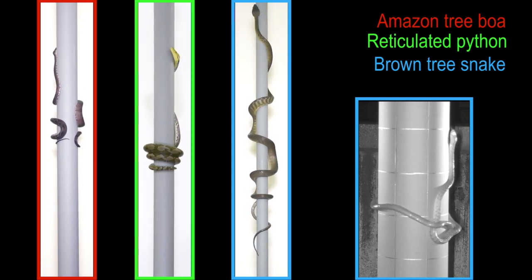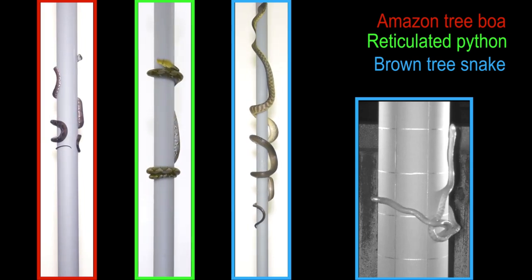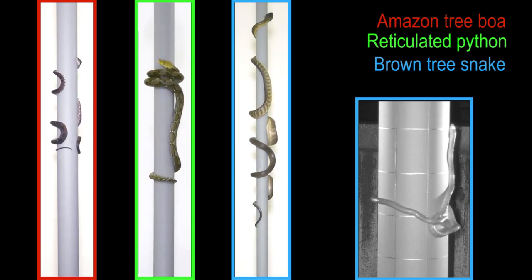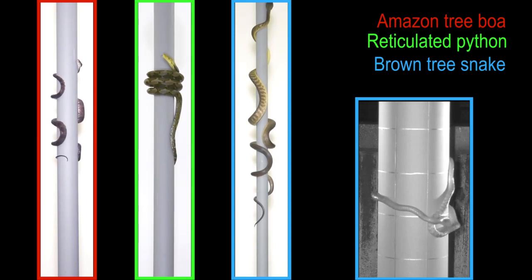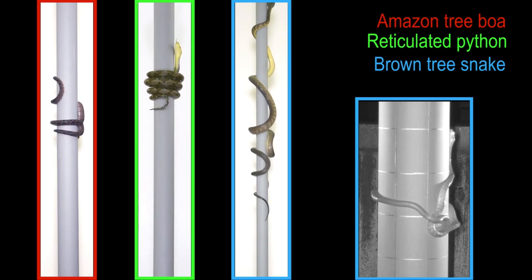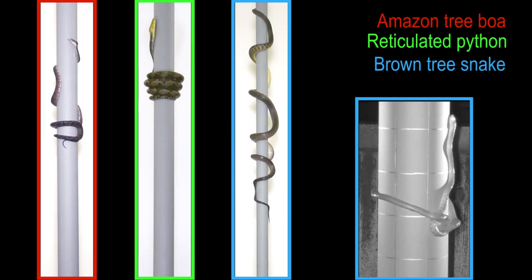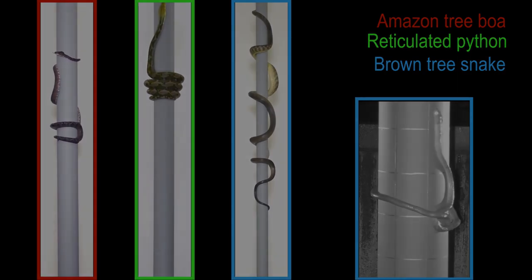During concertina locomotion, the snakes transiently form an uphill grip while maintaining a downhill grip, whereas during lasso locomotion the snakes always have only one gripping region. By tensioning the loop with lateral bending, brown tree snakes can use more muscles than those available for ventral flexion. The frequent pausing during lasso locomotion suggests that it is physiologically very demanding.